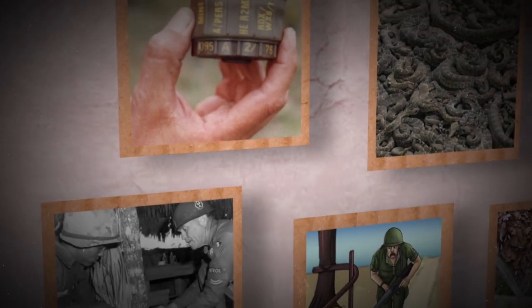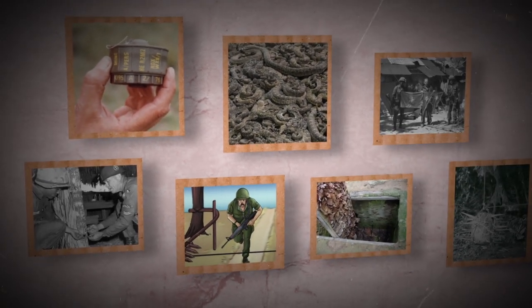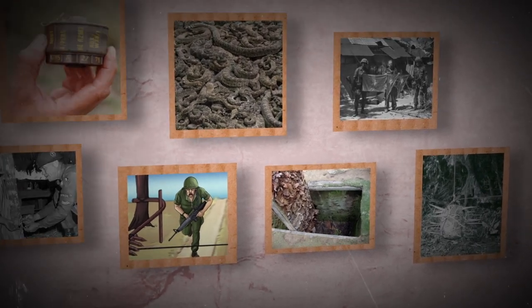In this video, we look at seven of these ingenious traps. Our number six was an incredibly painful way for someone to die if they had the misfortune of running into it.